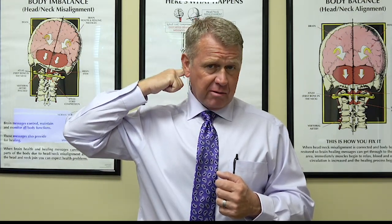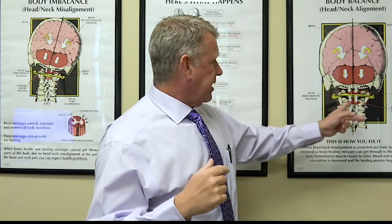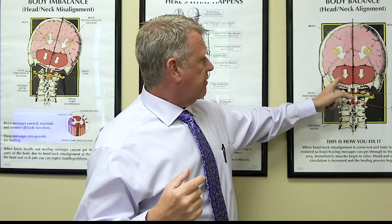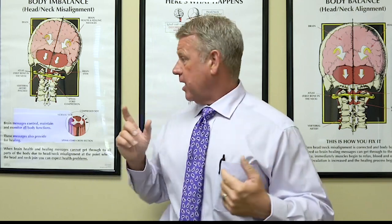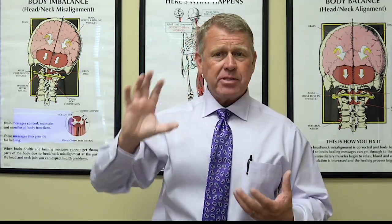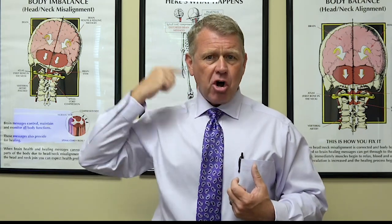The occipital nerve comes out from underneath the base of your skull, comes off of the brainstem, and goes up and innervates the head. What happens is if one of the bones at the top of the neck gets even a little bit out of alignment, it can actually put pressure on that nerve. Now, if they go and look at your head, at the base of your skull, there's nothing wrong at all — but somehow or another, you have pain there.